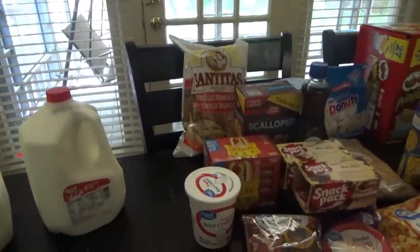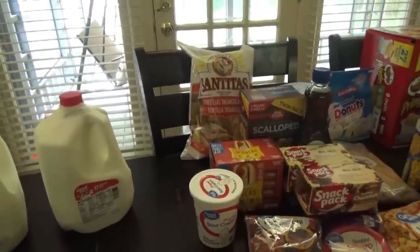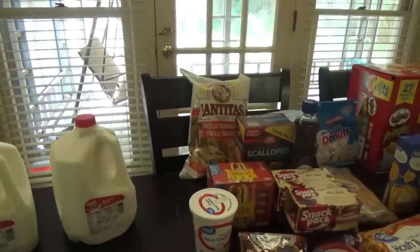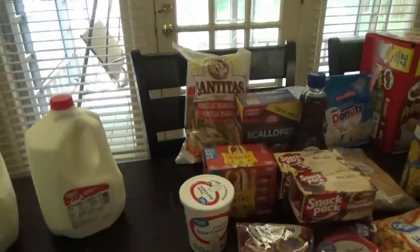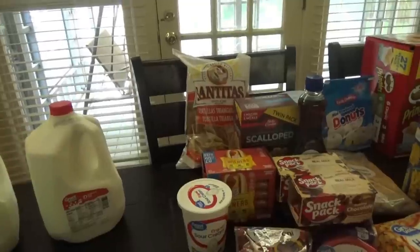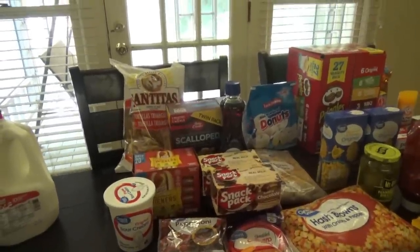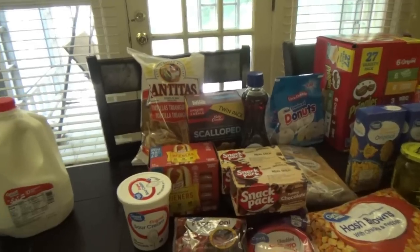I put my grocery pickup order in last night and our wi-fi has been so crazy lately — it kept freezing up. I'd be trying to put something in my cart and it wouldn't let me, so I'd close the app out, open it back up, and forget what I was adding. So I ended up forgetting to order cheese dip and my deodorant because my phone was being slow. That's not a big deal though, I'll pick those up sometime this week.